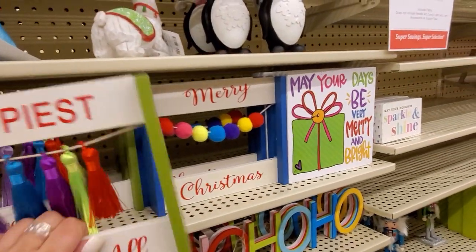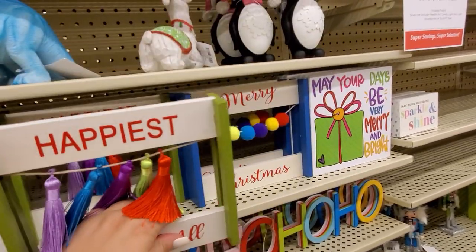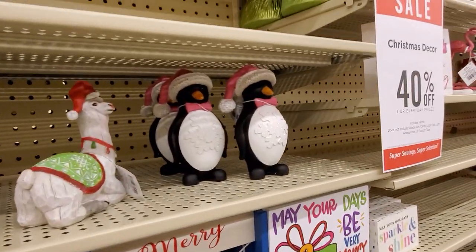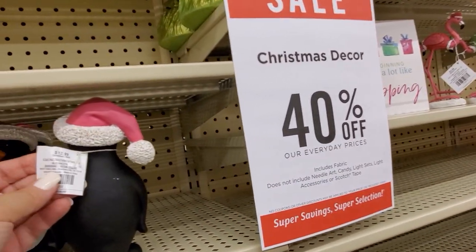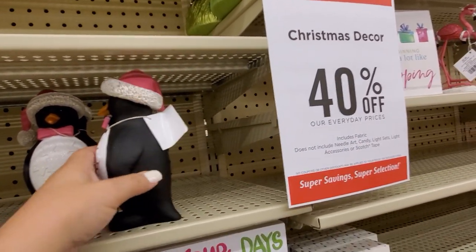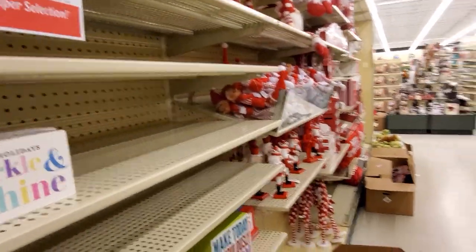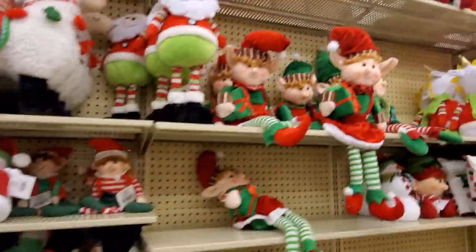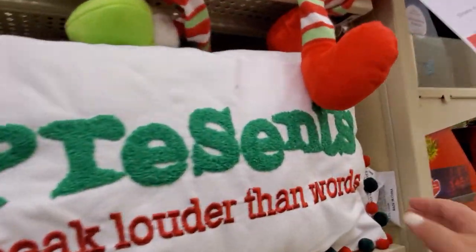'Happiest season of all' — $8.99. Look at the little penguins — $12.99. Let me turn real quick before I finish that aisle because I don't want to miss all this stuff down here. 'Presents speak louder than words.'